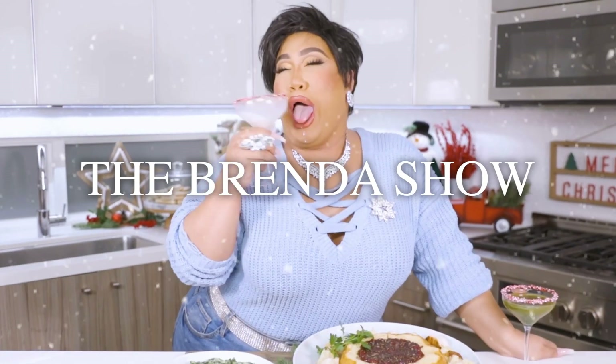Hey, it's Brenda, and you're watching The Brenda Show. Wainers, bitches, and that's on period. Happy Pride, my gays. Joy to the world. Happy holidays, y'all.